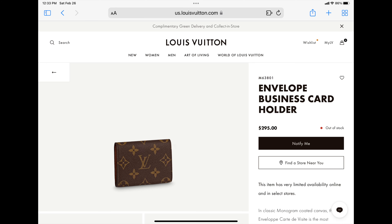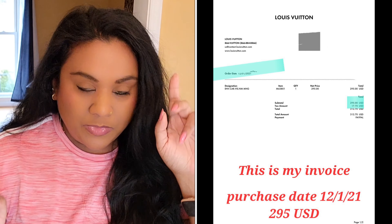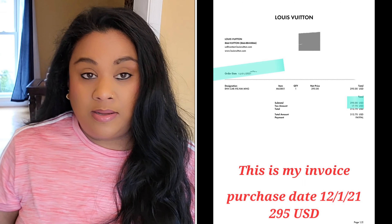The business card holder is a Louis Vuitton gem. This item retailed before the price increase for $295 and it is still after the price increase $295. I will insert a picture of the page, and I thought it's super important to do that comparison now in case you're looking for a small wallet from Louis Vuitton for smaller bags.